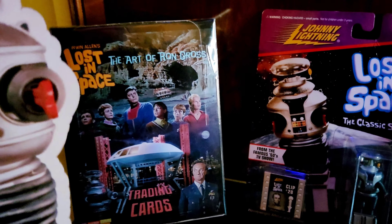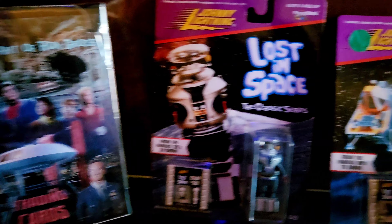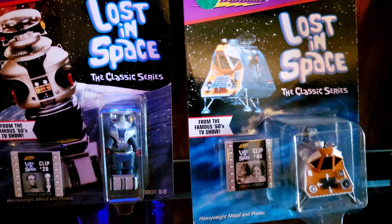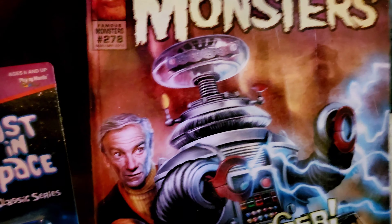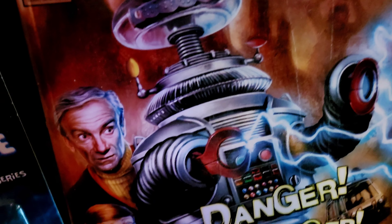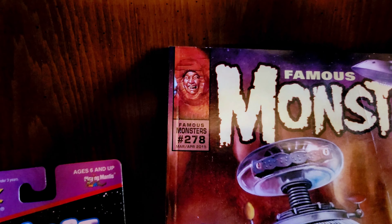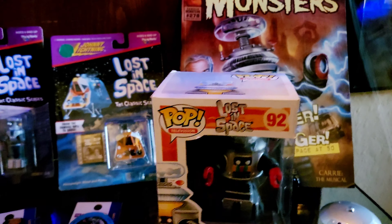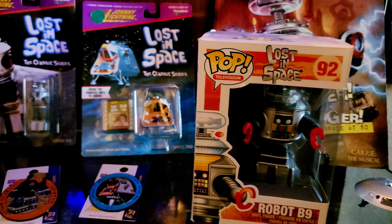We'll start at the top here with Miss June Lockhart — got an autographed picture. I wrote to her many years ago because she doesn't really do con appearances anymore, and she was nice enough to send it back autographed. Got the light-up B9 from a company called Images by Light — they do these cool light-up see-through standy things. Also the Cyclops snow globe, which is a limited edition — number 321 of 5,000. Got that a long time ago as well.